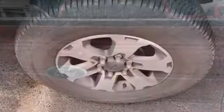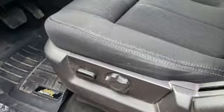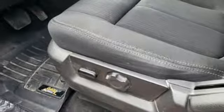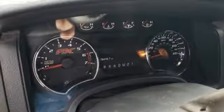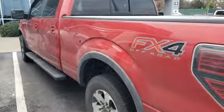V8 engine, electronic shift on the fly, driver selectable mode, aluminum wheels, AM-FM stereo radio, three 12-volt power outlets, air conditioning, front tow hooks, four-wheel drive, auto dimming rear-view mirror, and automatic transmission.